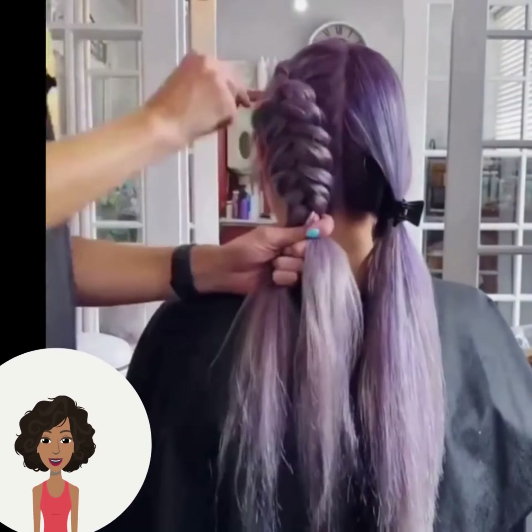Then we see another hair color change from Guy Tang. Looks like he's doing a combination of purple and turquoise — wow, absolutely beautiful. He is absolutely talented; amazing work.